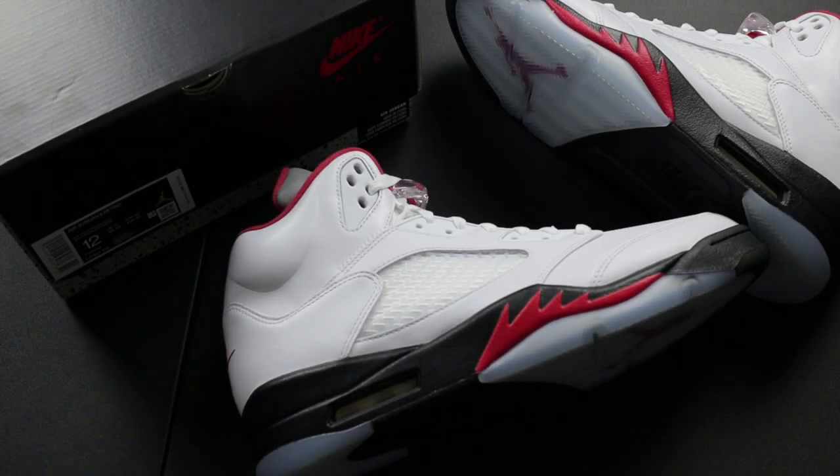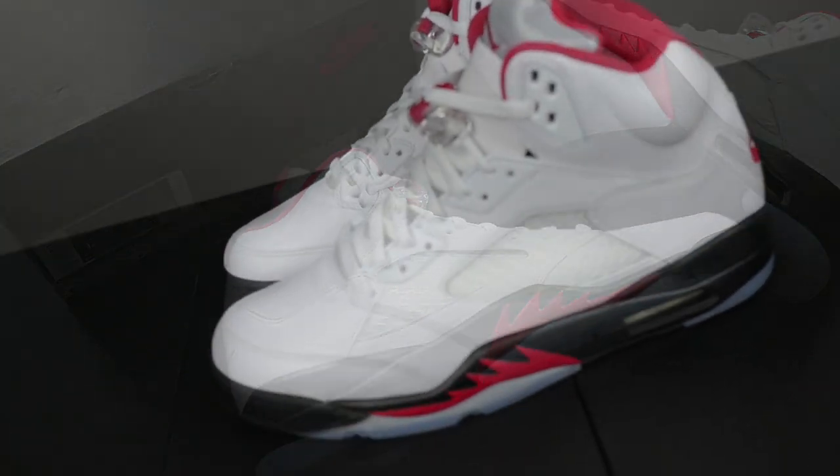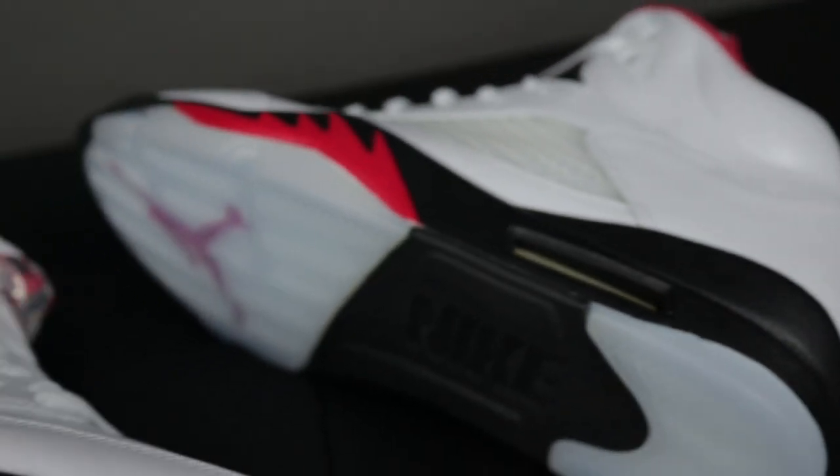What's up good people, this is Retrospective Dave checking in. I hope this video finds you well. Today's episode of God and Laces features the Air Jordan 5 FireRed Silver Tongue, which officially releases at retailers on May 2nd, 2020.